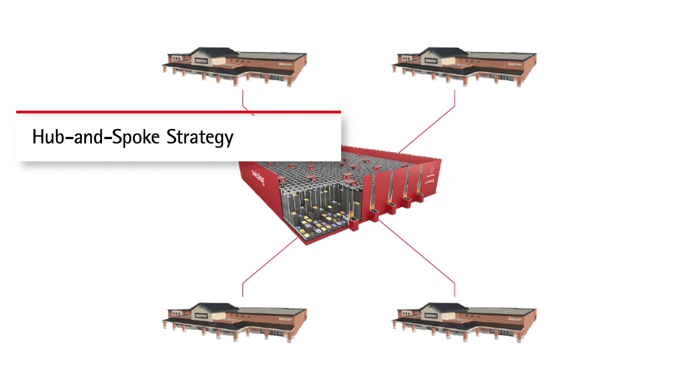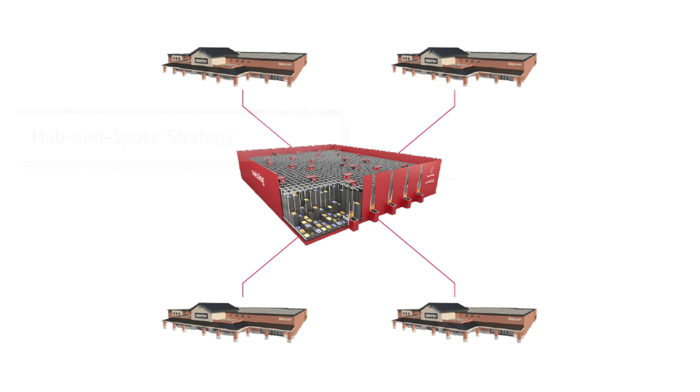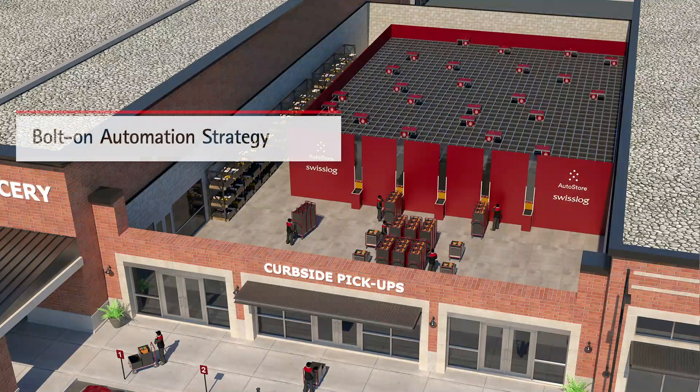All the spokes are potentially the stores, and one of the spokes may be straight-to-home delivery as well. That's one very popular model that top grocers are using, and it seems to be popular in more urban areas and very rural areas. The second option is a bolt-on solution.